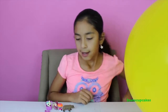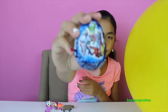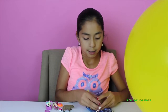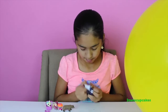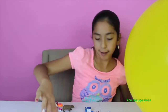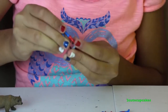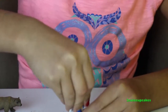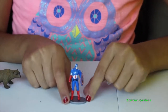Okay, now let's open a Captain America surprise chocolate egg. Let's see who we get. Whoa — we got Captain America, you guys! Let's put him together. There we go, and there's Captain America!